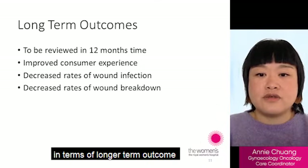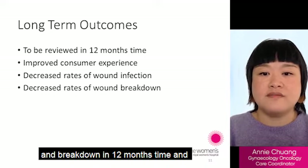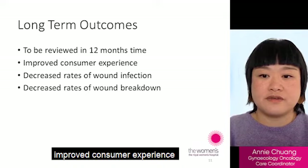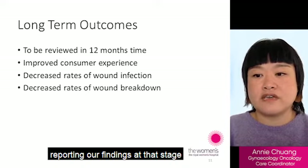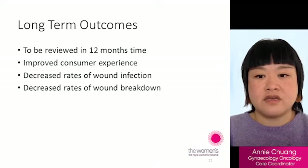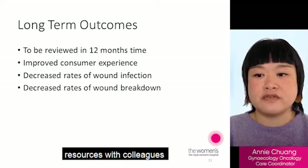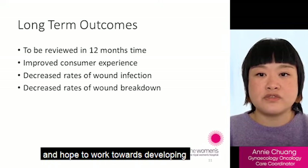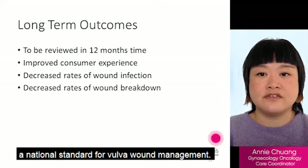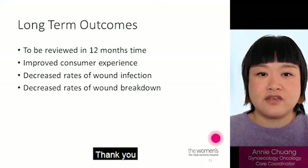In terms of longer-term outcomes, we hope to see a reduction in rates of wound infection and breakdown in 12 months time and improved consumer experience. We look forward to reviewing the data and reporting our findings at that stage. We also plan to share our findings and resources with colleagues state and nationwide, and hope to work towards developing a national standard for vulval wound management. Thank you.